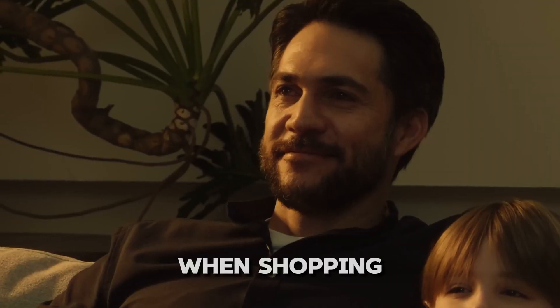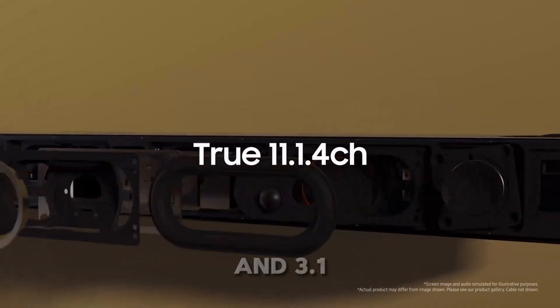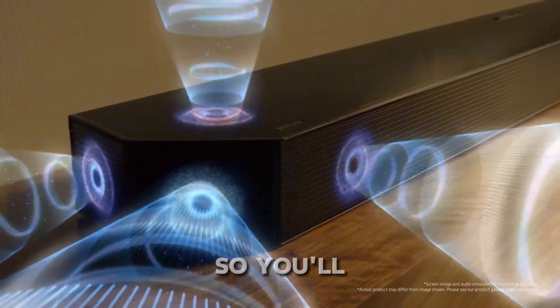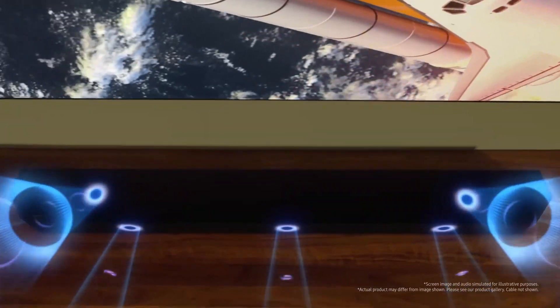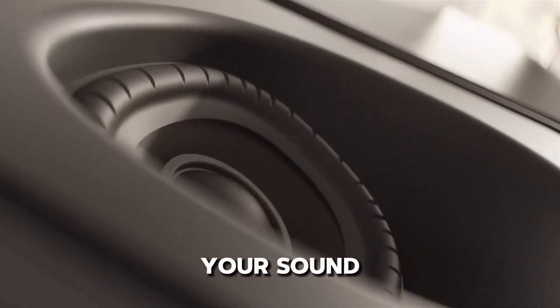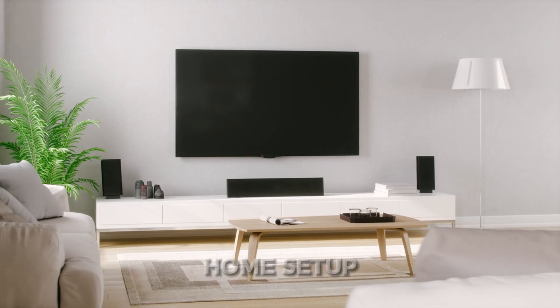Are you confused by all those numbers when shopping for a soundbar? Terms like 5.1, 2.1, and 3.1 can sound a bit technical, but don't worry. In this video, I'll break it all down for you so you'll know exactly what you're getting with your soundbar or home theatre system. By the end of this video, you'll be able to understand what each number means and how it impacts your sound experience, making it easier for you to choose the right soundbar for your home setup.